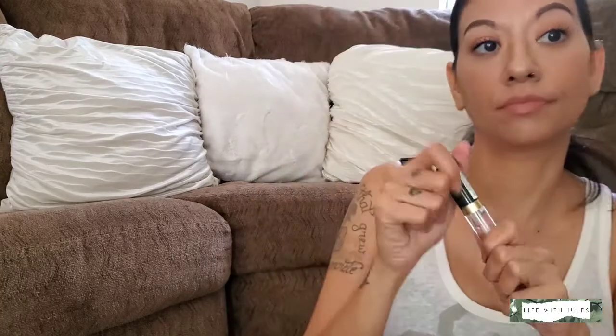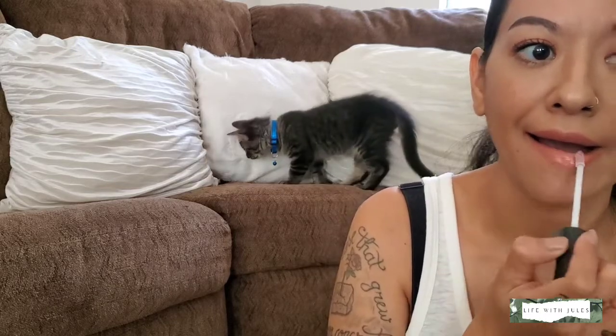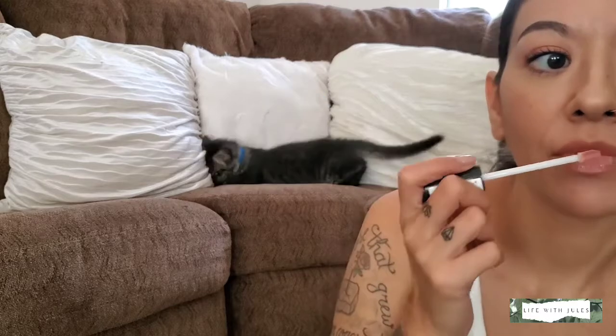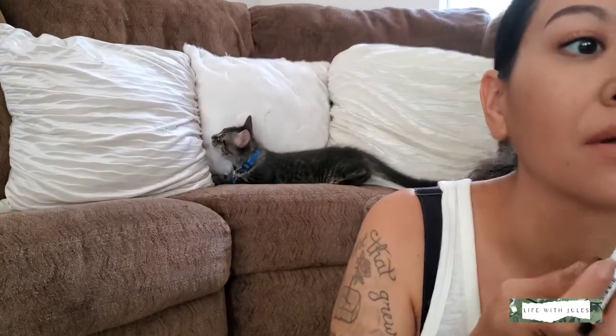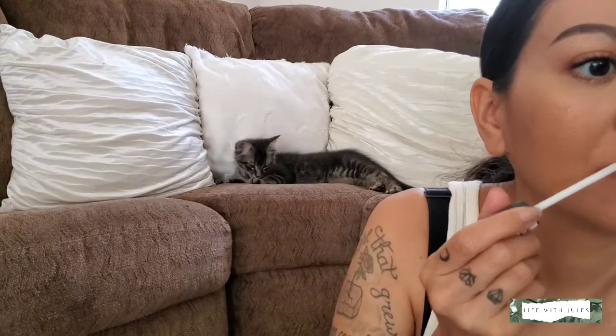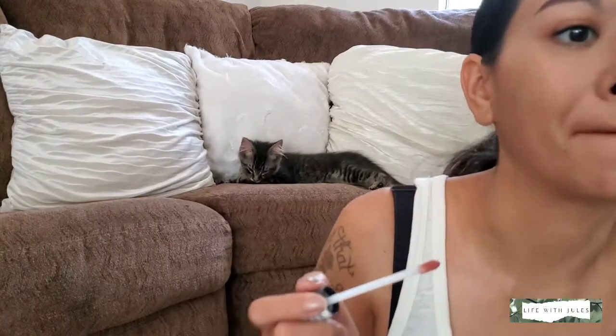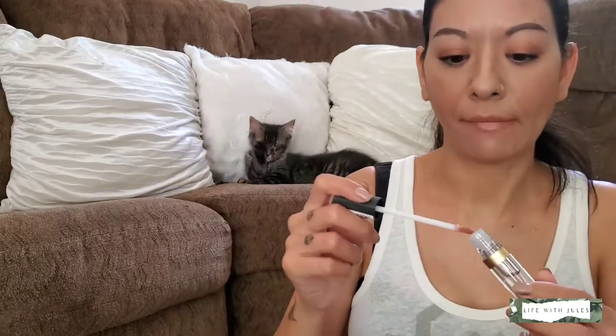To top it off I'm using this Clearly Crystal Lip Gloss — Lustrous Shine Lip Gloss. I liked how big it was. Let me see if it's sticky or not. It's not sticky — shiny but not sticky.